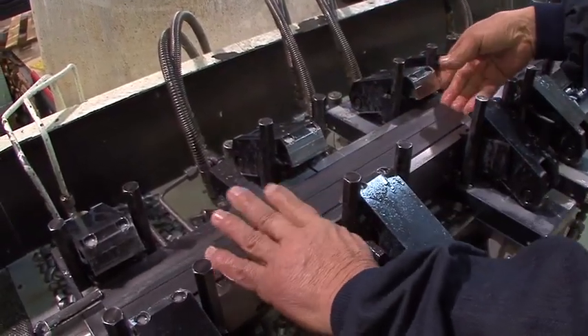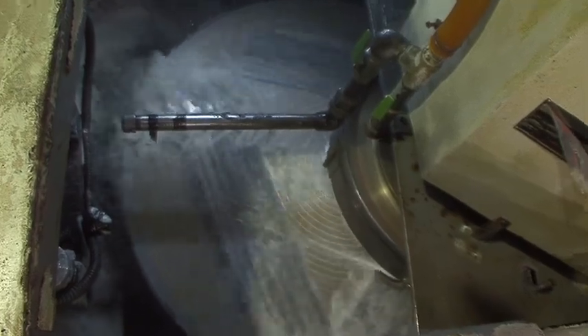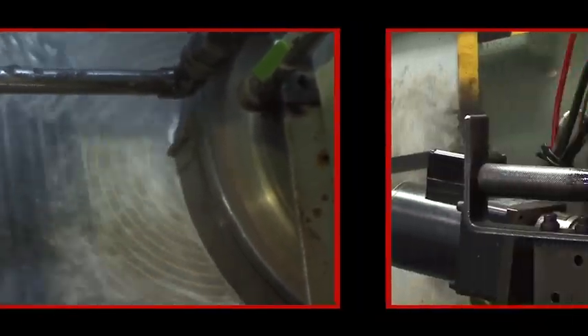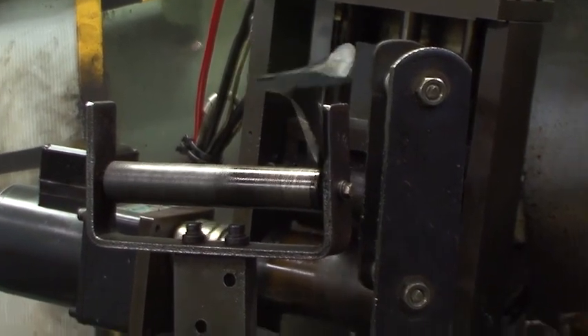The surface of the reel blade is ground gradually and carefully to the appropriate thickness. Then on another machine, the blade surface is finely polished. Next, each reel blade is bent one at a time by a special machine.